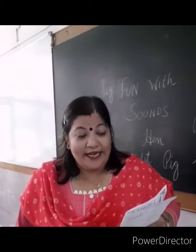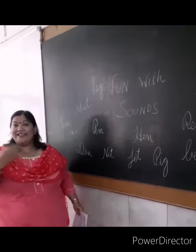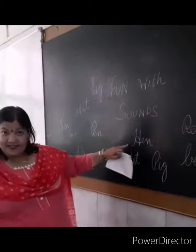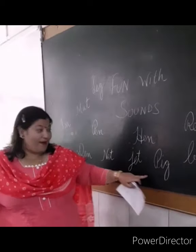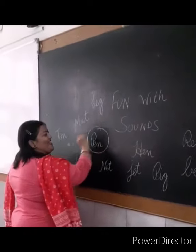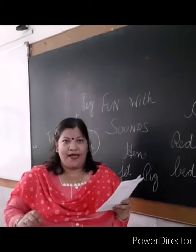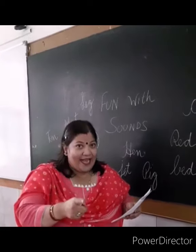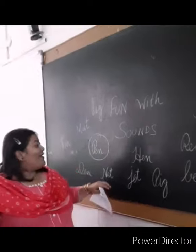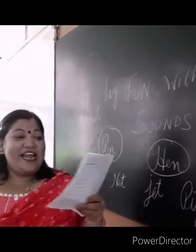I want to write — give me a pen. Jet, pink, net — what you want? You want a pen, P-E-N, pen. I want to write, give me a pen. If you want an egg, go to the hen. Yes!